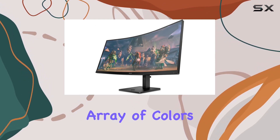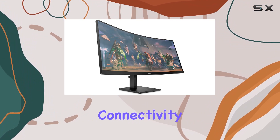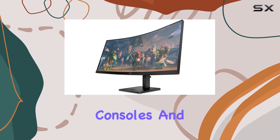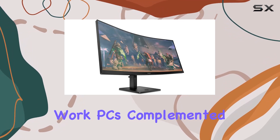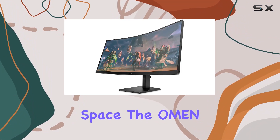Marvel at the wide array of colors, thanks to the monitor's impressive color reproduction capabilities. Connectivity is a breeze with ports designed for gaming PCs, consoles, and work PCs, complemented by easy cable management and an adjustable stand for a customized play space.